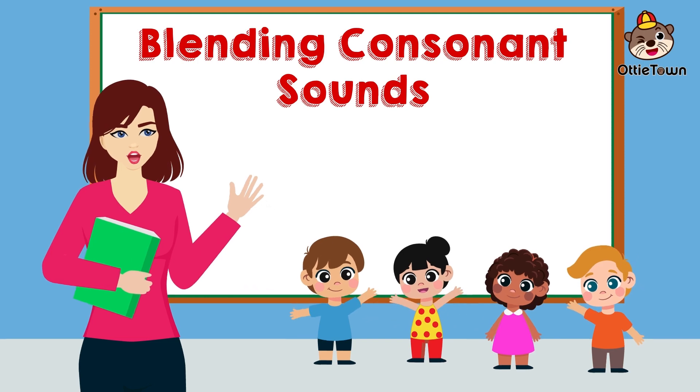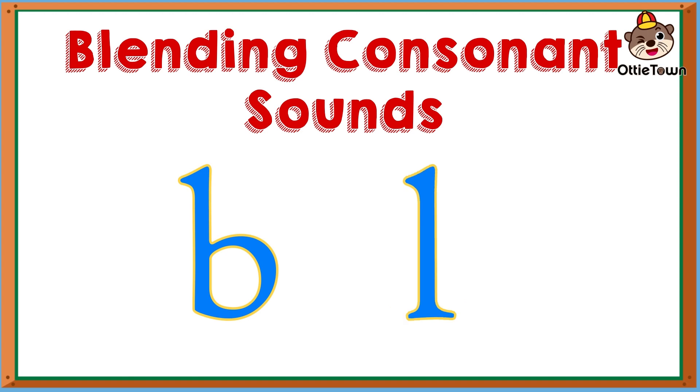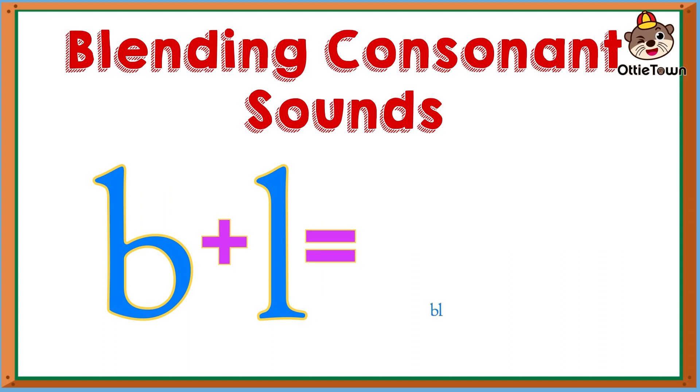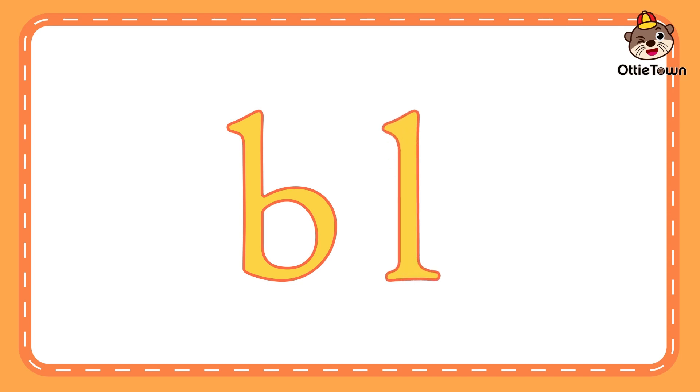Blending of consonant sound B, L. Let's try to blend the sound of the letter B and the letter L. If the letter B makes the sound buh, and the letter L makes the sound luh, if we blend them together, they will make the sound bluh. Now let's try. Buh. Luh. Bluh. Buh. Luh. Bluh.